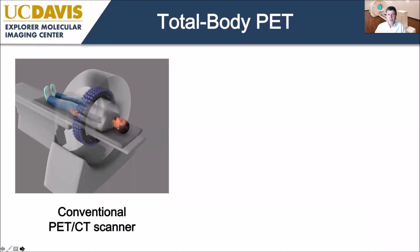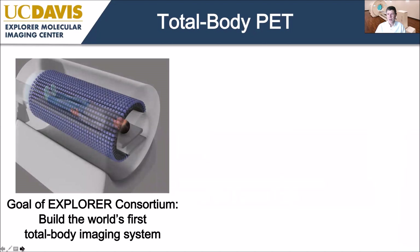The point of Total Body PET is to take today's scanner geometries and extend them so that detectors cover the entire human body, capturing far more of the emitted signal than current systems. That was the goal of the Explorer Consortium when we set it up — to find the funding and design the world's first total body imaging system.